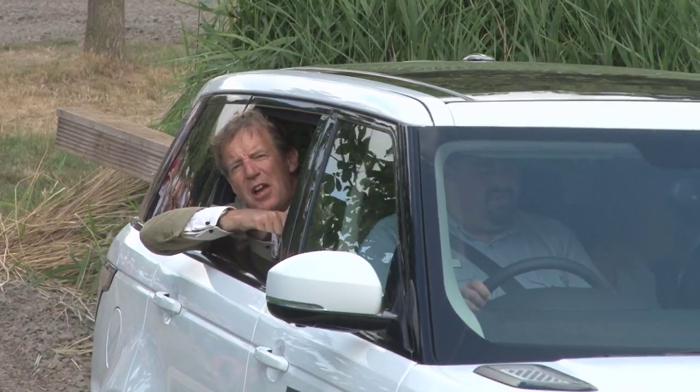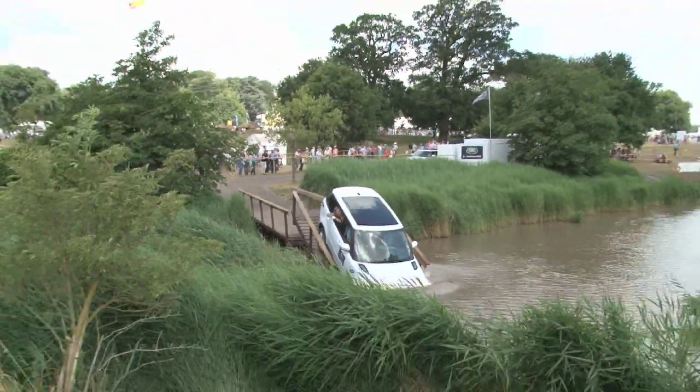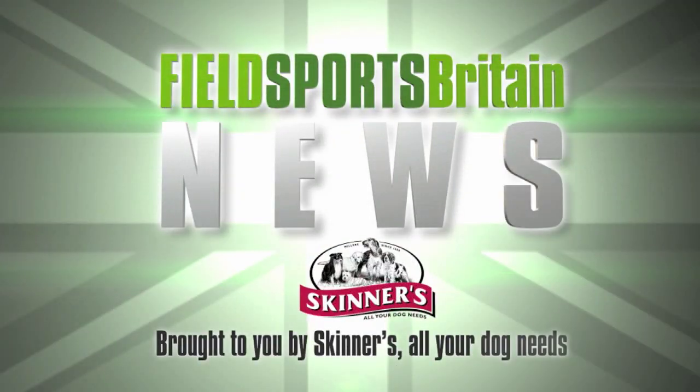And now to our very own fairground attraction — it's David on the Fieldsports Channel News Stump. This is Fieldsports Britain News.